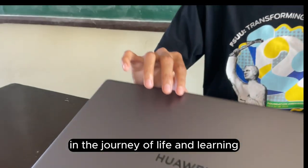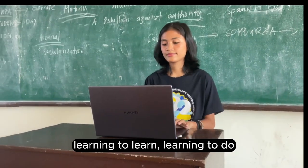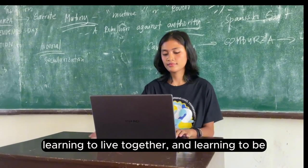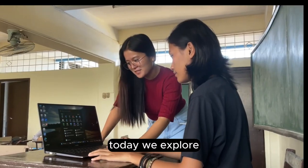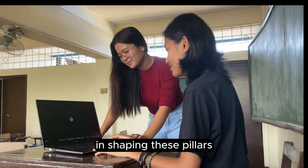In the journey of lifelong learning, education spans four pillars: learning to learn, learning to do, learning to live together, and learning to be. Today, we explore how educational technology plays a crucial role in shaping these pillars.